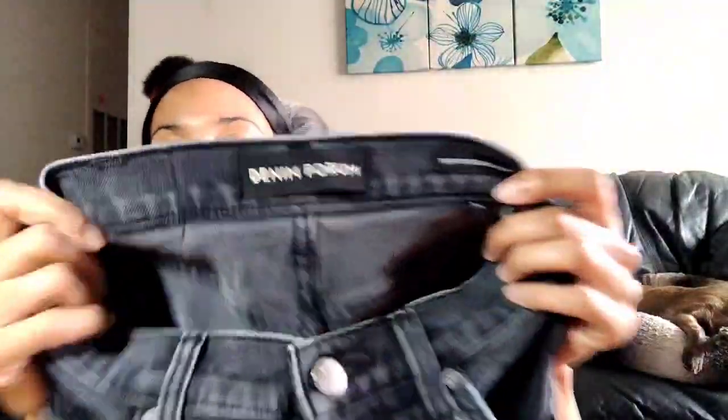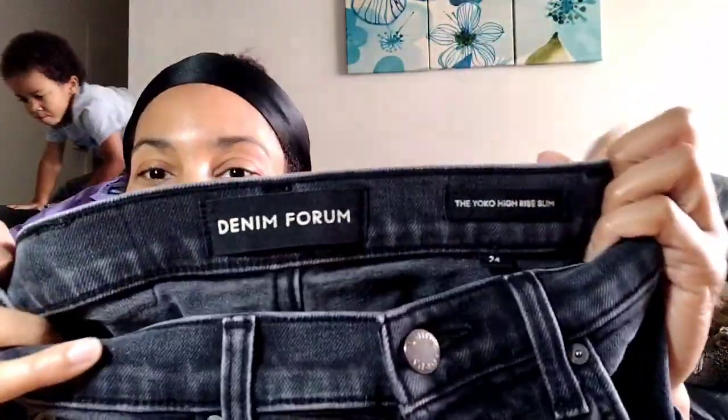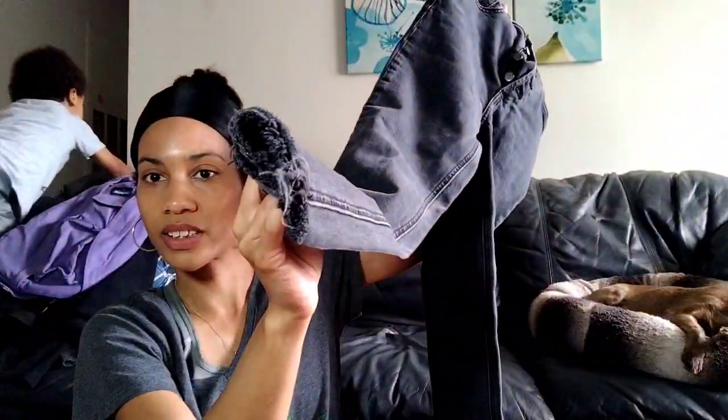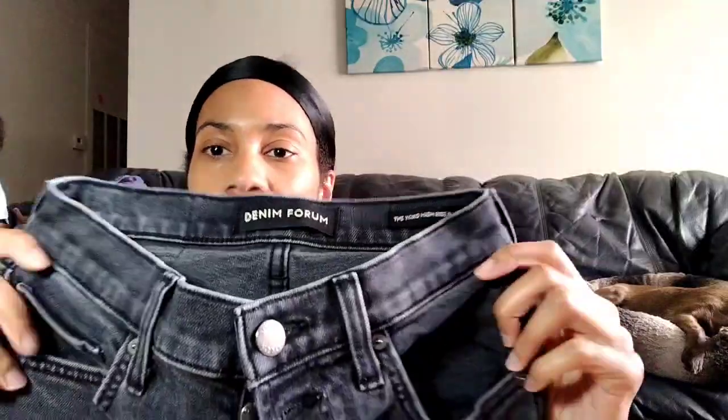This is another brand I'd heard of but never found. The pickings were so good this day! This is called Denim Forum — it's a button fly, and these are the Yoko High Rise Slim in a size 24. I was excited to find this. I think this is something sold at Aritzia, but I'm not really sure — gonna see how they work for me.